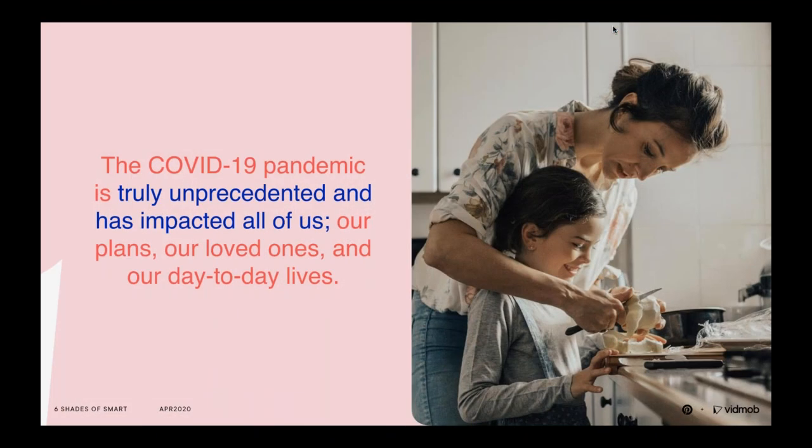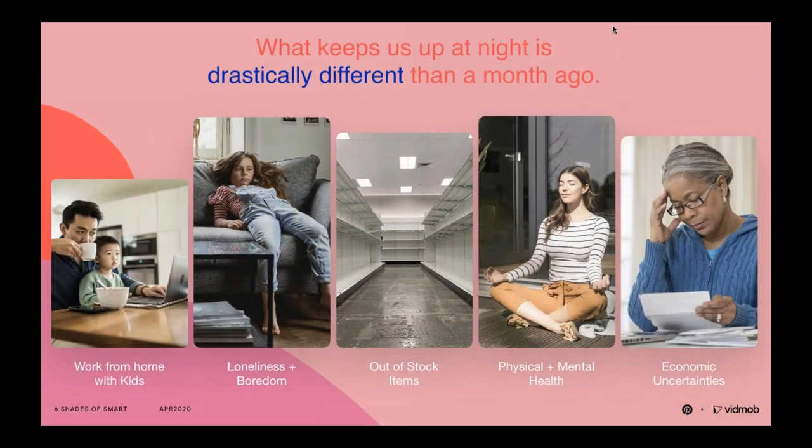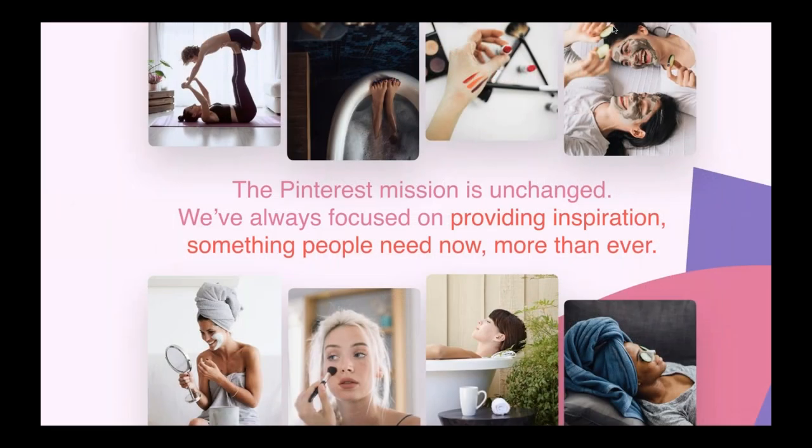We all know that COVID has impacted us all and our day-to-day lives are completely different than they were just a couple months ago. We're forced to rethink how we operate at home. Some of us are battling loneliness and depression. Others have their hands quite full between taking care of children and working full-time jobs. We have economic uncertainties now more than ever. The Pinterest mission though has not changed — for 10 years we've been about bringing people inspiration to create a life that they love. And now more than ever, people need that inspiration.